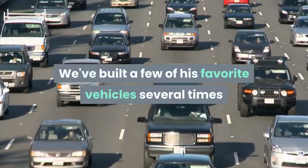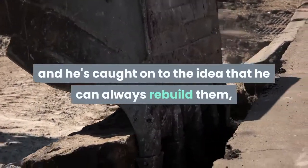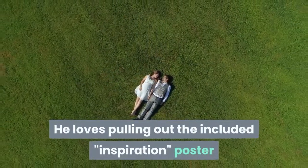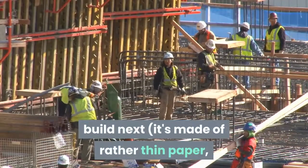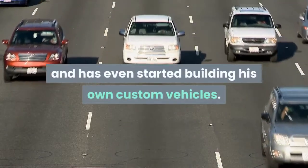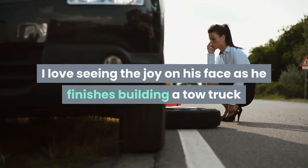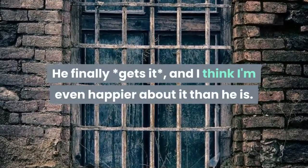This encourages him to see each vehicle as a temporary creation. They've built a few of his favorite vehicles several times and he's caught on to the idea that he can always rebuild them, so there's no real downside to tearing them apart. He loves pulling out the included inspiration poster and thinking over what he wants to build next — it's made of rather thin paper, so they had to laminate it. He loves playing with different color combinations and has even started building his own custom vehicles.